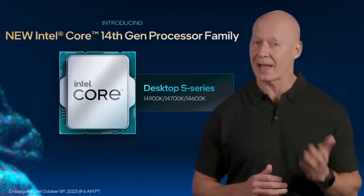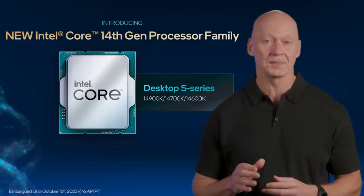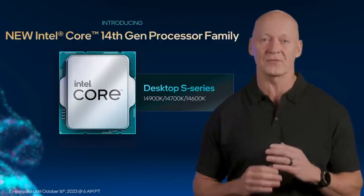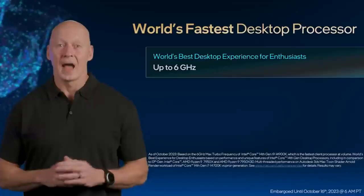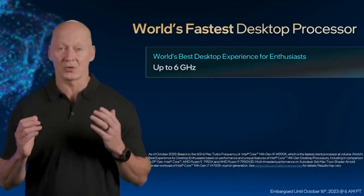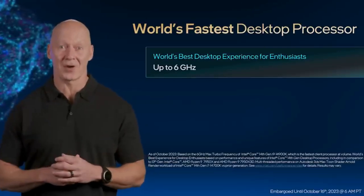Hi everyone, I'm Roger from Intel. I'm excited to talk with you today about the new Intel Core 14th Gen desktop processor family, featuring higher frequencies, improved single and multi-threaded performance, industry leading overclocking capabilities, and platform features designed for the most demanding gamer, creator, and power user. Our Intel Core 14th Gen processor family is led by the Core i9-14900K, the world's fastest desktop processor.